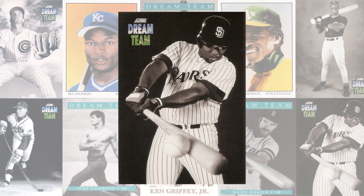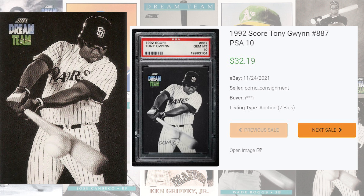Tony Gwynn makes another appearance to kick off the top 10 with this 1992 Dream Team card, card number 887. While I was unable to find any PSA 9 sales of this card, there were two 2021 PSA 10 auction sales that averaged $30 and 54 cents, and the record sale of this Tony Gwynn comes back in November of 2021, selling for $32 and 19 cents. This card has been graded only 19 times by PSA and a PSA 10 is a pop of 16.